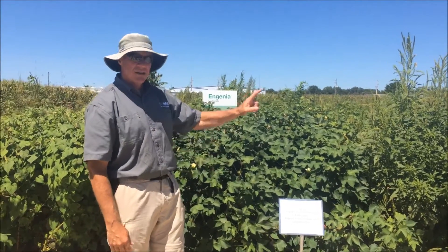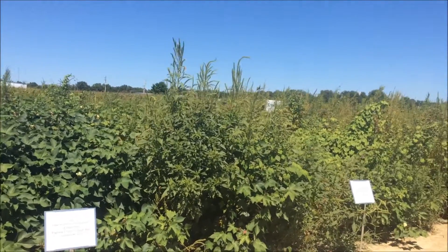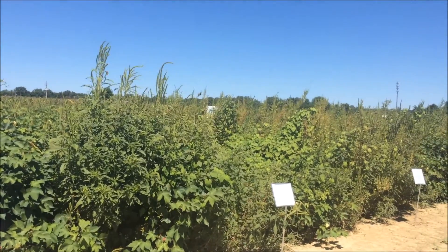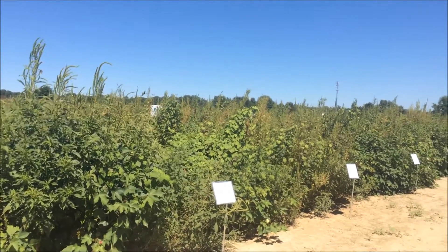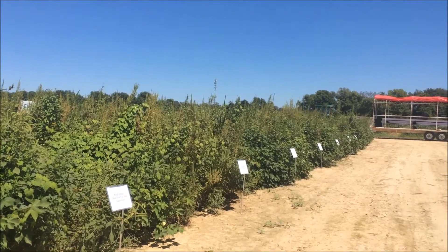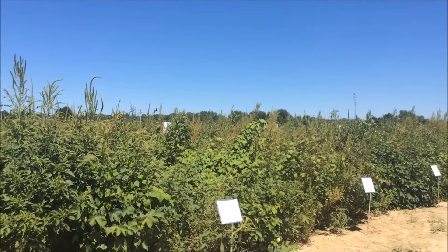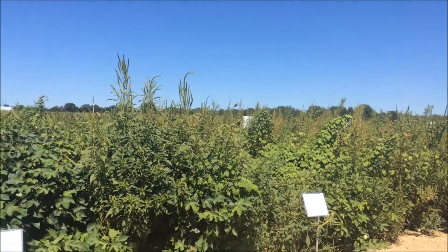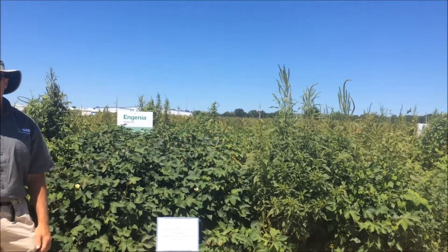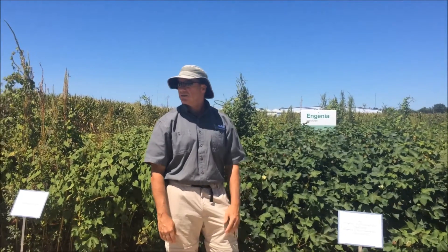Now, you're going to see us talk about some multiple post applications. My belief is that next year a lot of this cotton, and probably soybeans as well, is going to get put on some of the worst acres. We all know that cotton is not a very competitive crop until it canopies. So you're going to hear us talk about two post shots with layering residuals in each of those, because some of these fields we're going to be on are much worse than this with Palmer.